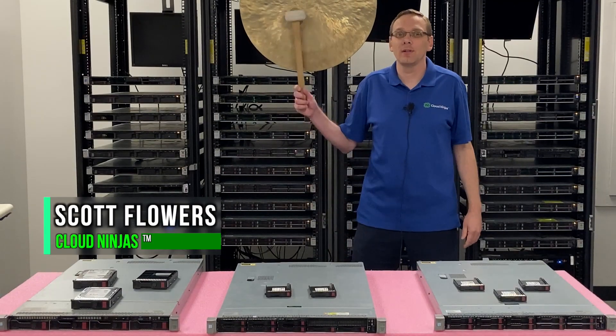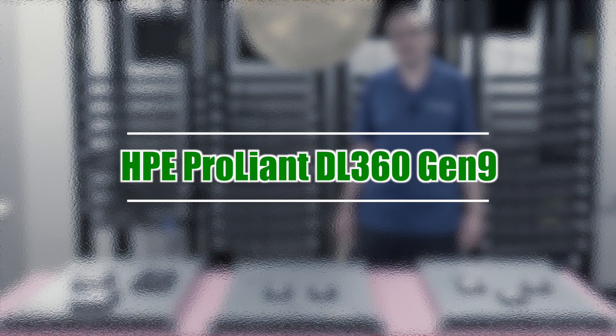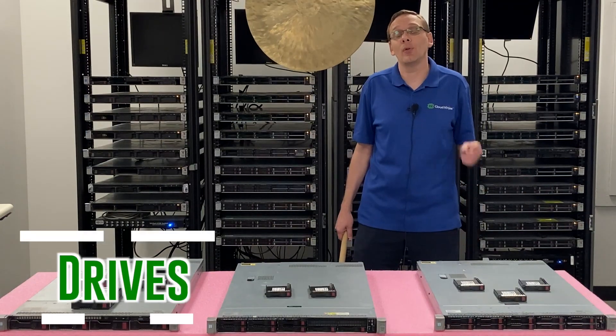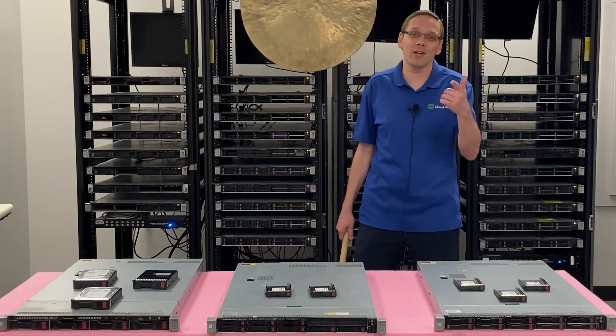Hi, I'm Scott Flowers with CloudNinjas. Today we're here to continue our series on the HPE ProLiant DL360 Gen 9 server. In this video we're going to specifically focus on drives, both hard drives and solid-state drives. Let's get going.